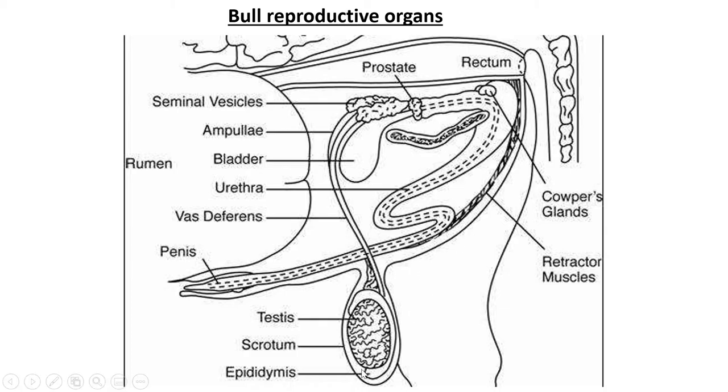Around the testis you have the epididymis. The epididymis is the area that stores the sperm — sperm is made inside the testis and then stored there. The bag-like structure on the outside that holds the testicles is called the scrotum.